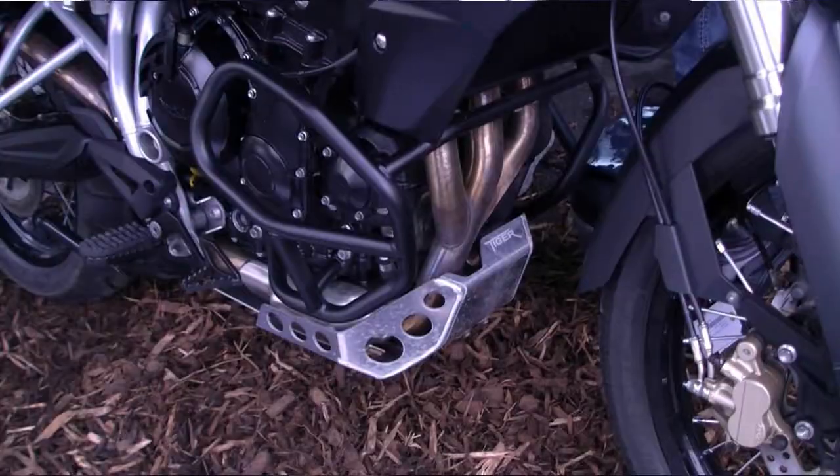Tiger 800 — the engine is a derivative of the 675 Daytona and 675 Street Triple. Essentially it's a long-stroke version; the pistons are the same bore as the 675 but with 2mm added to the stroke. It's down slightly on power — just under 100 horsepower — which is plenty for this kind of bike.